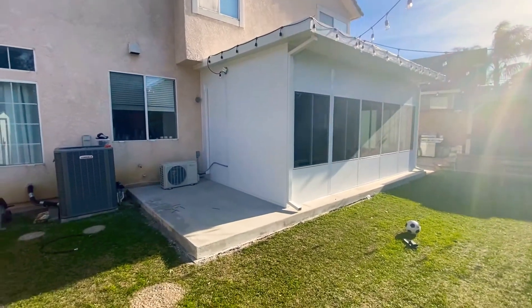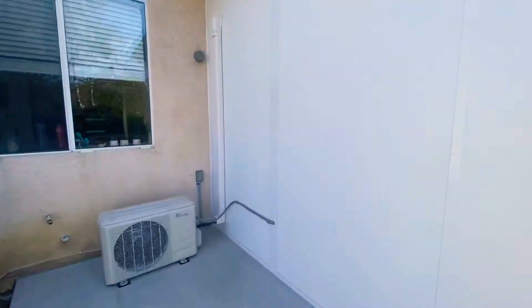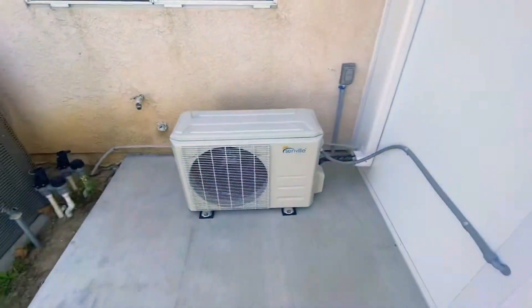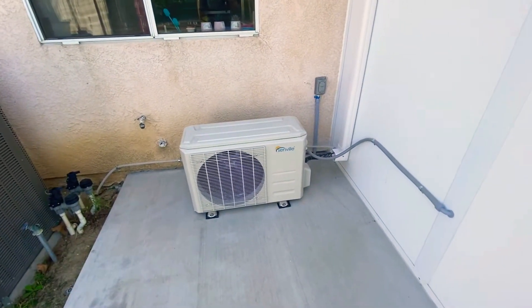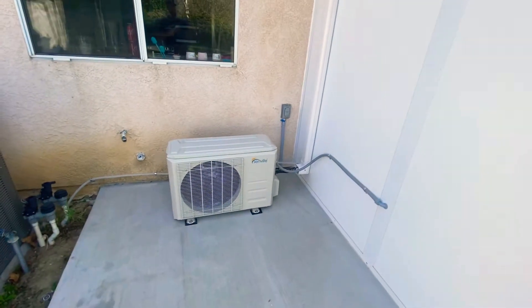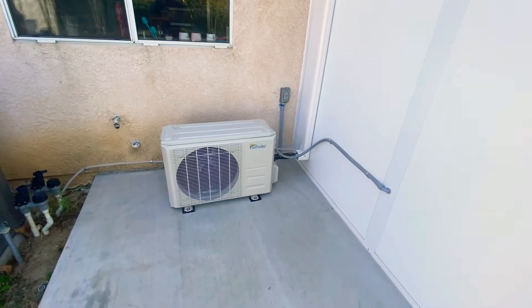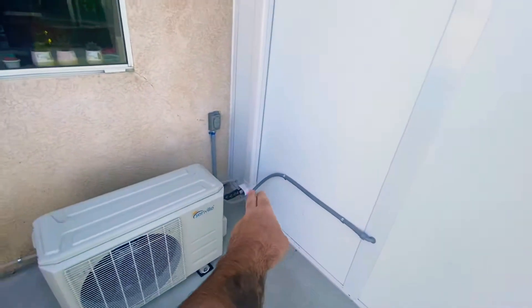Here's the mini-split system that got installed. You could go with the other kind of AC unit where you just cut a hole in the wall from a Home Depot unit, but this one's a little higher-end and cost a bit more. We brought a professional AC technician in to connect this properly — everything's done to code. It's nice and hidden, very clean.